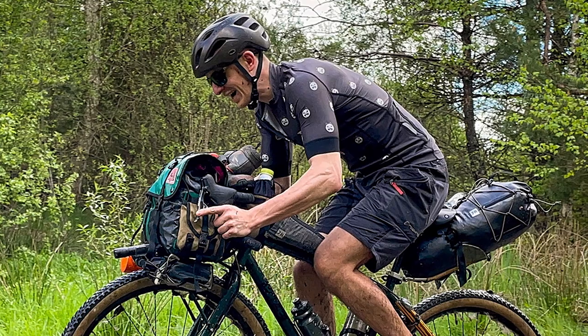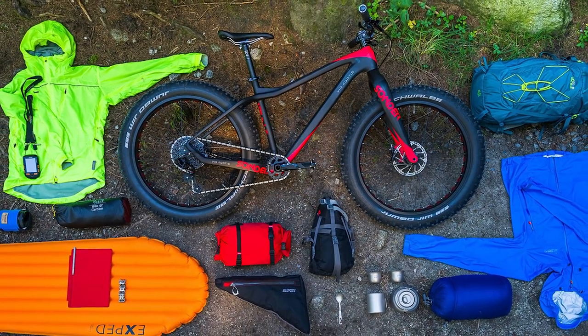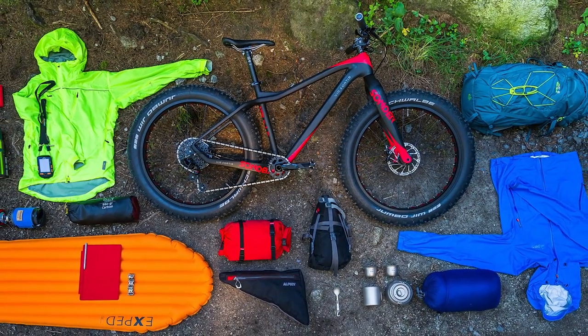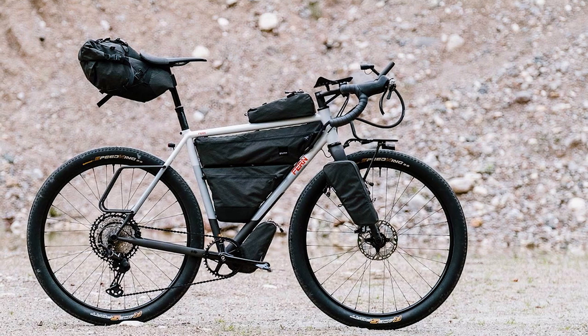Bikepacking bags are harder to pack. Bikepacking bags are oddly shaped — handlebar bags and seat bags are cylinders, while frame bags are triangles. These are awkward and inefficient shapes to pack. Everything must be strategically packed in its place in order to make it all fit.